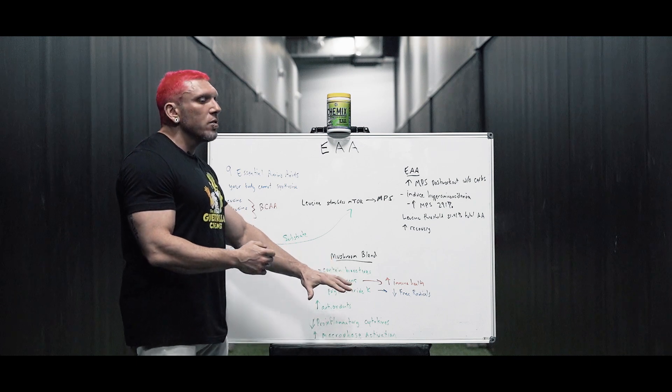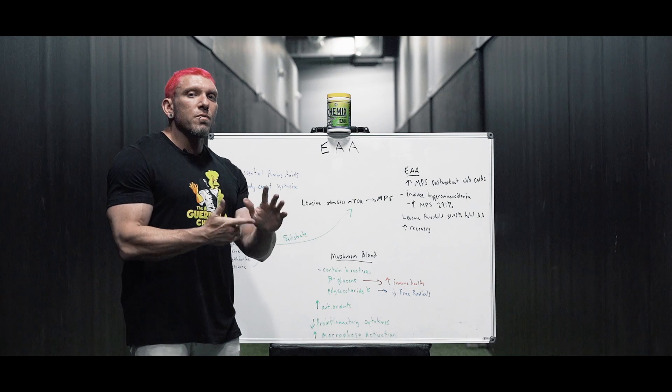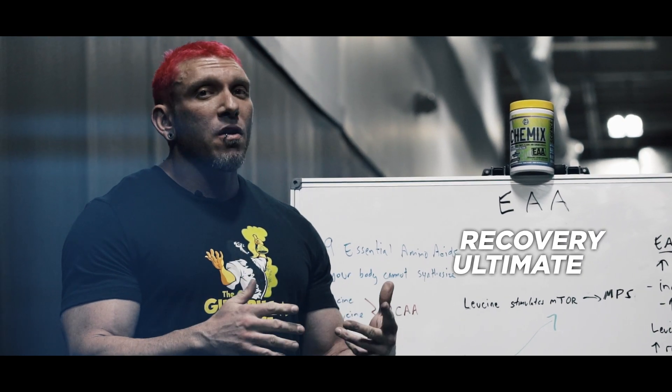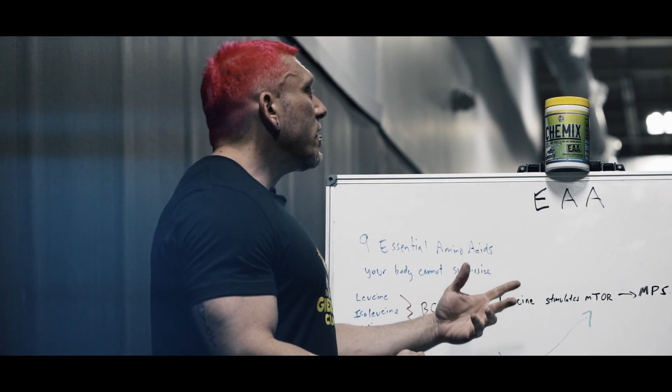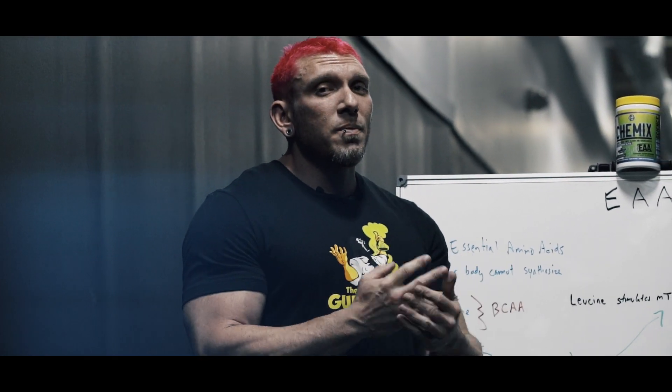With this mushroom blend, not only are you recovering better, but you're also putting your body in a state where you're boosting your immune system and decreasing inflammation — placing your body in the ultimate recovery state.